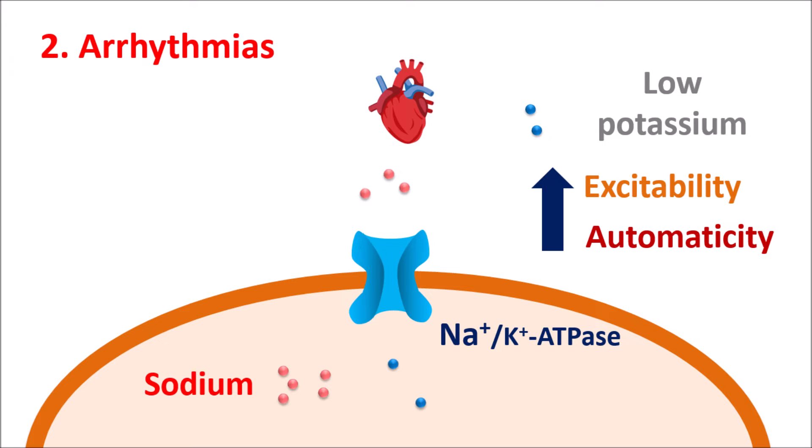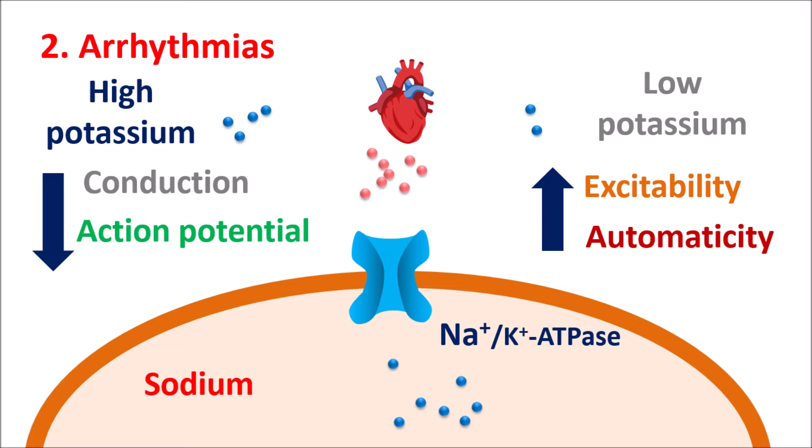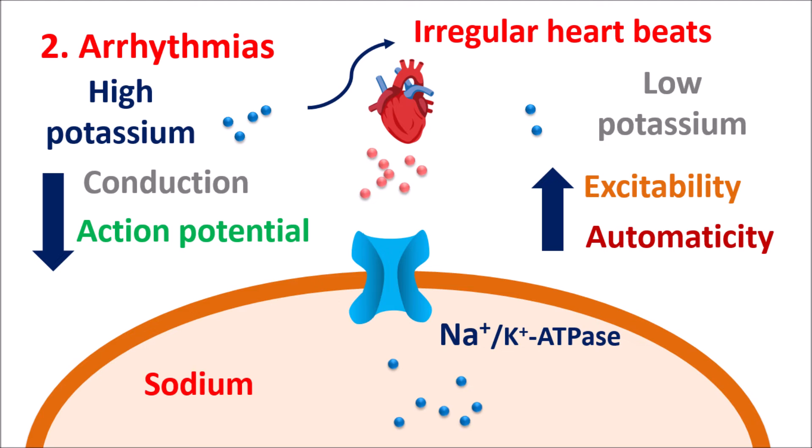The reverse occurs with high potassium levels. When potassium is excessively elevated, more potassium enters the cardiac membrane in exchange for more sodium, resulting in decreased sodium levels within the membrane. This leads to decreased cardiac conduction, decreased automaticity, and reduced action potential generation. Because of this, cardiac arrhythmias and abnormal rhythms can be observed — presenting as irregular heartbeats.